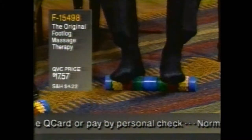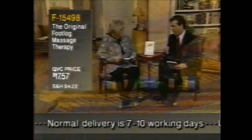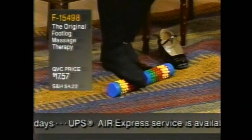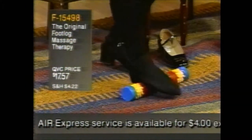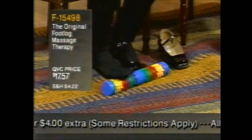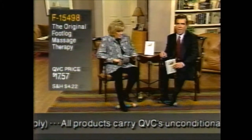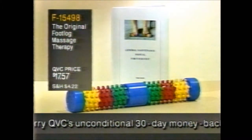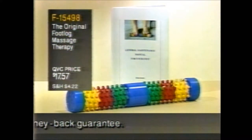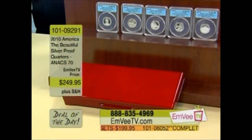Everyone wants a natural way to help their body to its maximum effectiveness. The Foot Log can actually help you do that through reflexology. What makes the Foot Log so effective are the individual massage fingers — there are over two hundred individual massage fingers on each Foot Log. They're going to increase your circulation, relax tension, relieve stress, and through reflexology help your whole body.